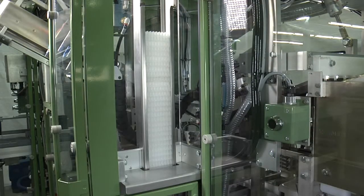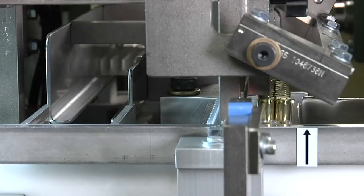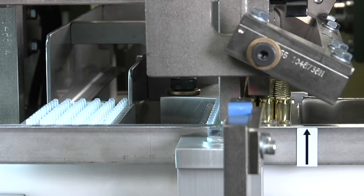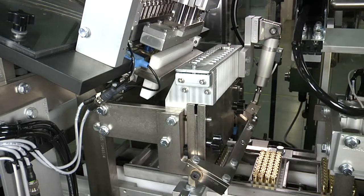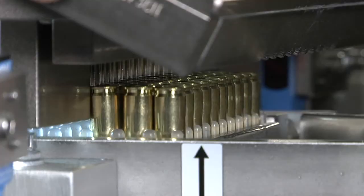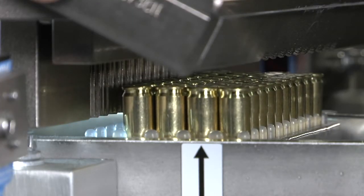A stack of trays are loaded into the tray magazine. The system transfers a tray out of the magazine into the tray loading flights. Each in-feed cycle loads one row of 10 cartridges into the tray. The tray advances one row each cycle until all 50 cartridges are loaded.